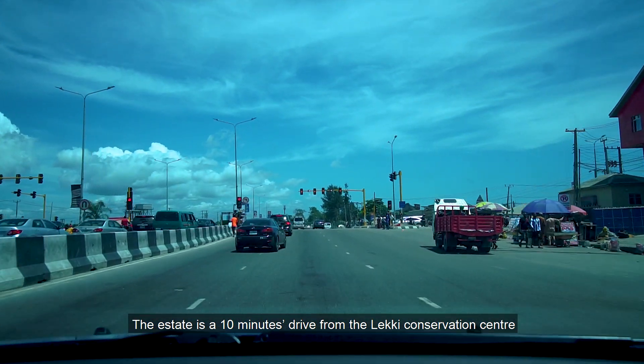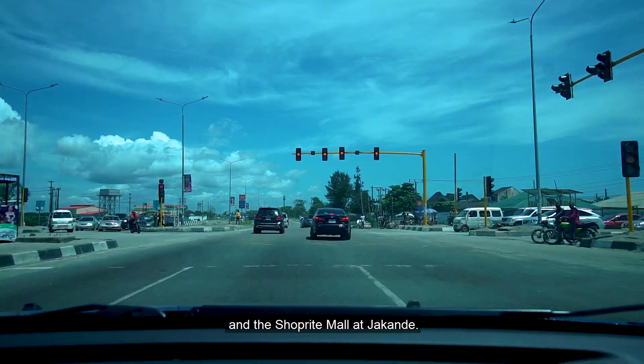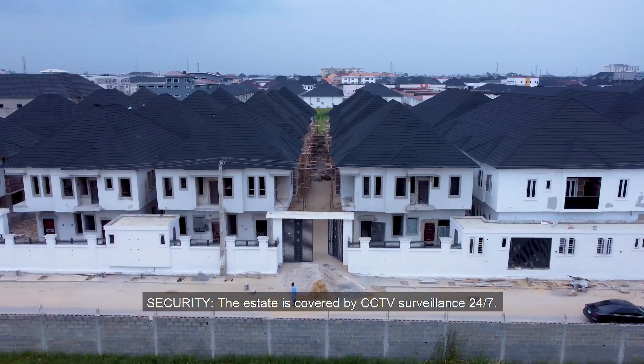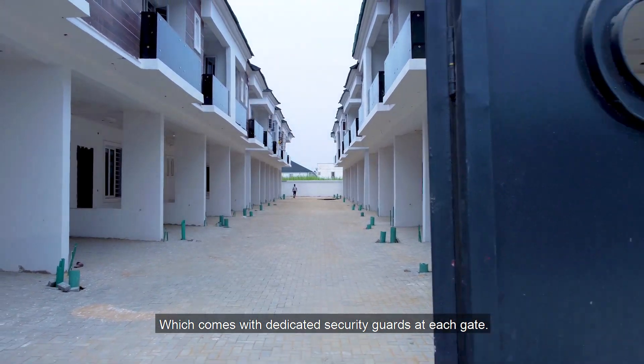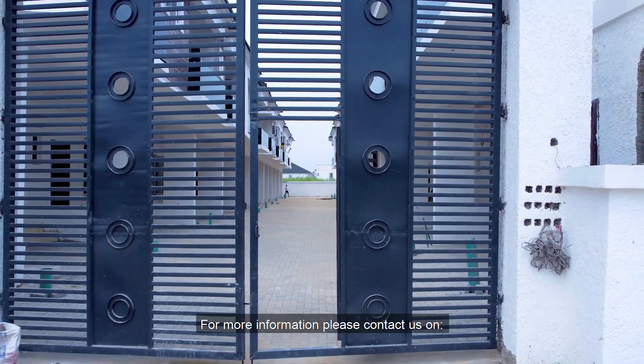Recreation: The estate is a 10 minutes drive from the Lekki Conservation Centre and a ShopRite Mall at Jaconde. Security: The estate is covered by CCTV surveillance 24/7, which comes with dedicated security guards at each gate.